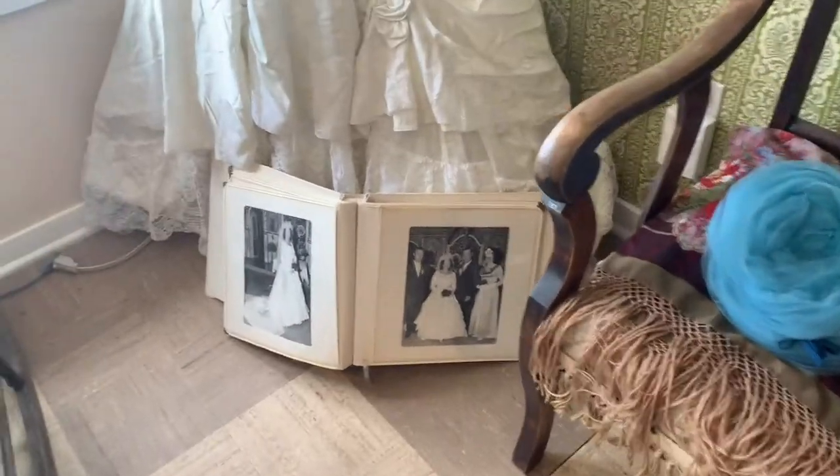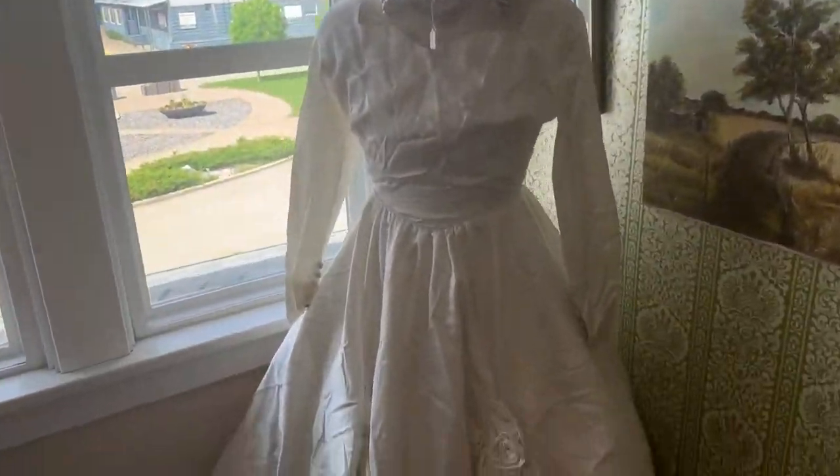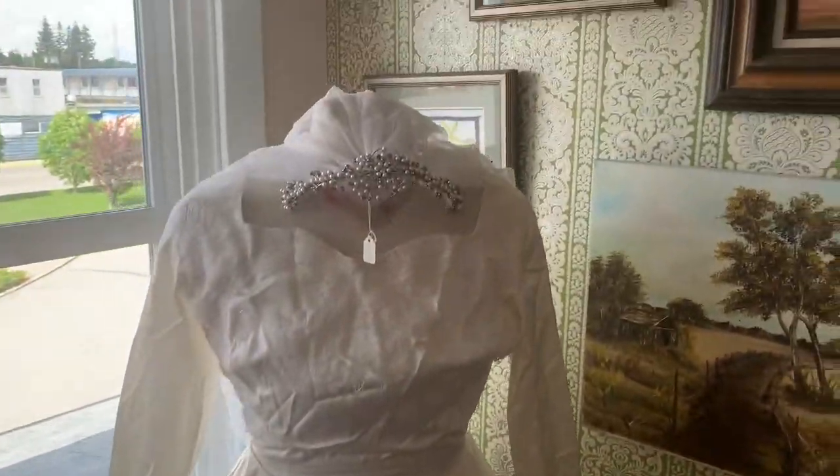Next to the bedroom is the ladies' sitting room, which is a beauty all on its own. From the unique green wallpaper to the works of art on display, this room is a true gem.